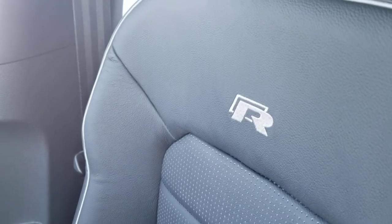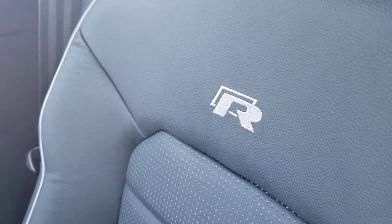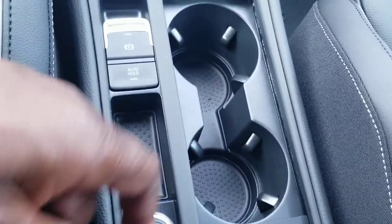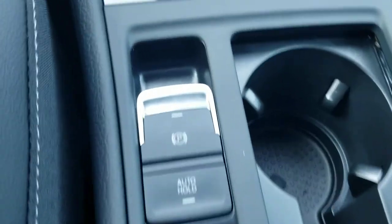Here's a look at the leather seats with the R emblem — not R-line, that's a different car. The Golf R does get confused with R-line cars, but they're not the same thing. R is basically Volkswagen's race division, while R-line is a visual appearance package.